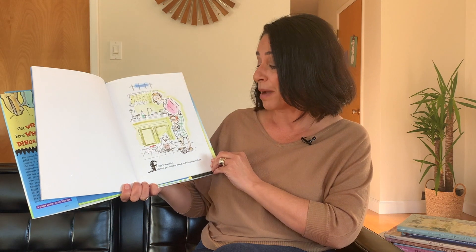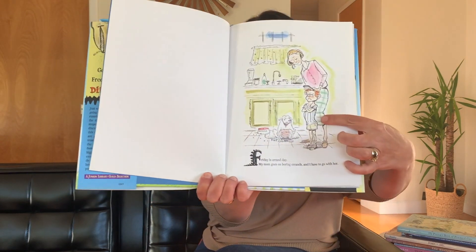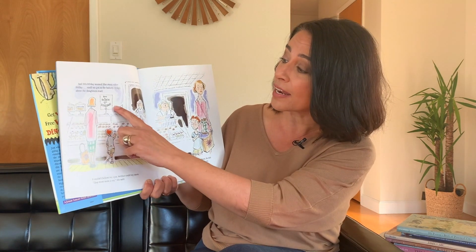Friday is errand day. My mom goes on boring errands, and I have to go with her. And this Friday seemed like every other Friday until we got to the bakery. A sign above the donuts read: Buy a dozen, get a dinosaur. I couldn't believe my eyes. Neither could my mom. They must mean a toy, she said.